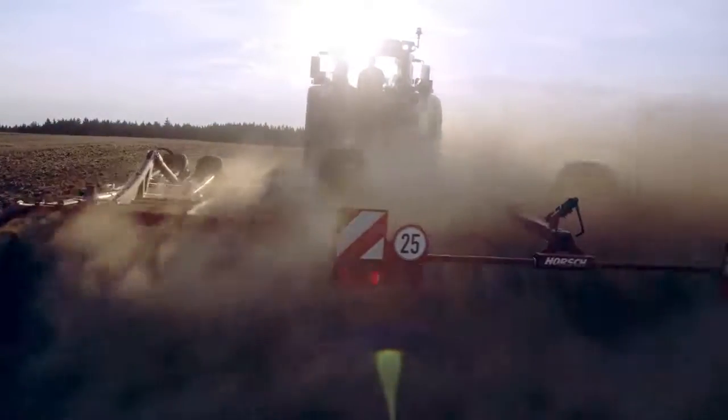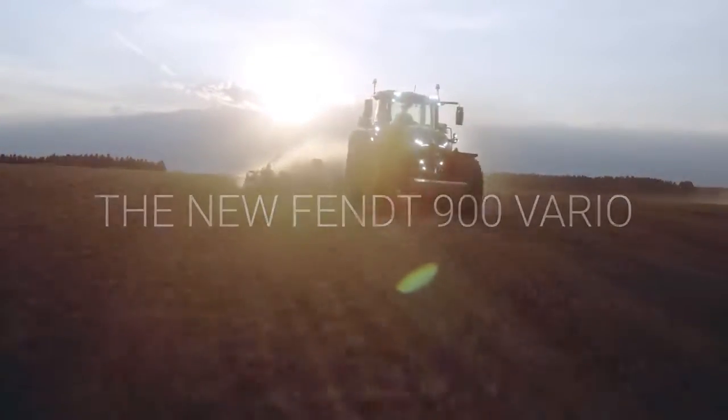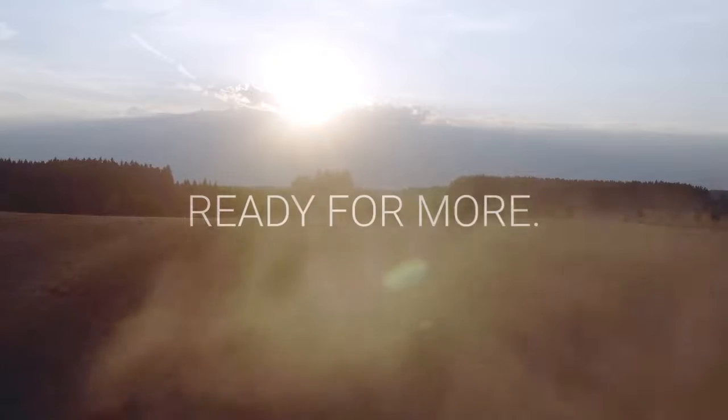More safety, more comfort in any situation. The new Fendt 900 VARIO — ready for more.